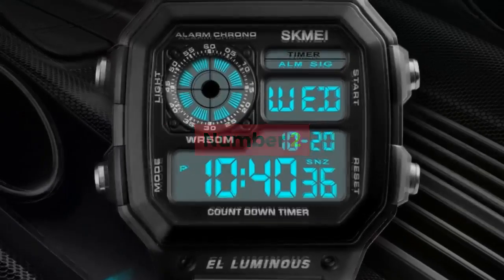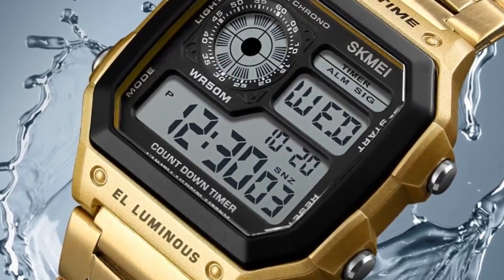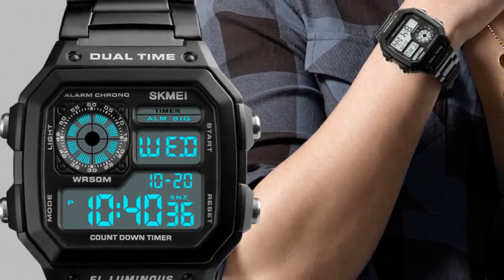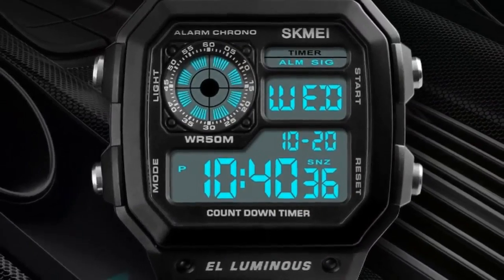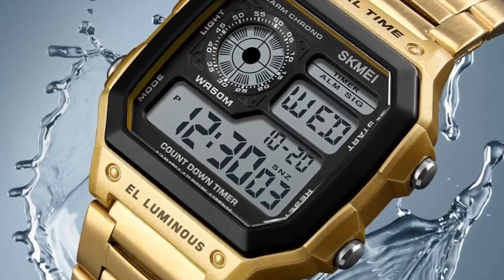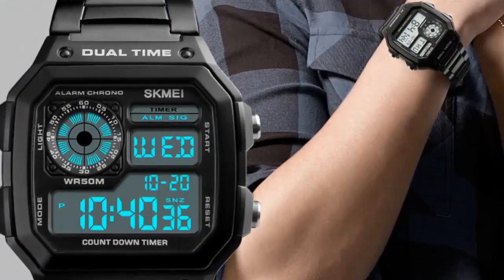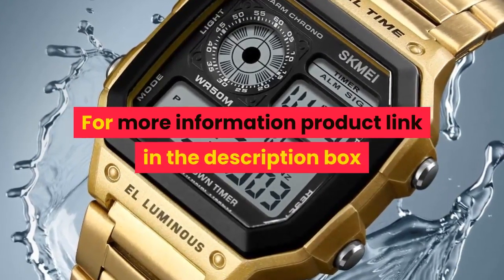Number 2. Brand name: Skeme. Men's watch for Fashion, Casual, and Business use. Colors: Gold, Rose gold, Silver, Black. Case material: ABS. Band material: Stainless steel. Buckle type: Bracelet clasp. Watch dial: Square. Dial diameter 43mm, case thickness 13mm, band width 18mm, wristband length adjustable. Weight approximately 85 grams. Water resistance depth: 5 ATM. Functions: Countdown, Water resistant, Chronograph, Alarm clock, 12/24 hour clock, backlight, Date. For more information, product link in the description box.